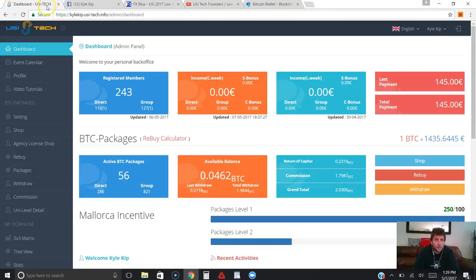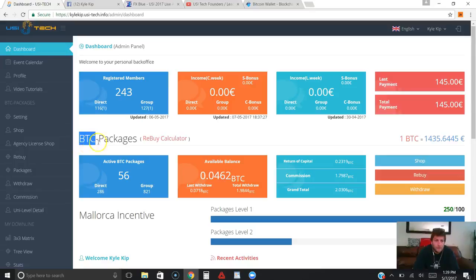A few months ago they introduced a new Bitcoin side of the company. You can see BTC packages right here. What they do is pay you on average 1% a day on whatever you invest, and the price of each package is the equivalent of 50 euros in Bitcoin. I have 56 packages right now. They pay you on average 1% a day until your package reaches 140% total — 100% being your original seed money and 40% being profit on top of that.